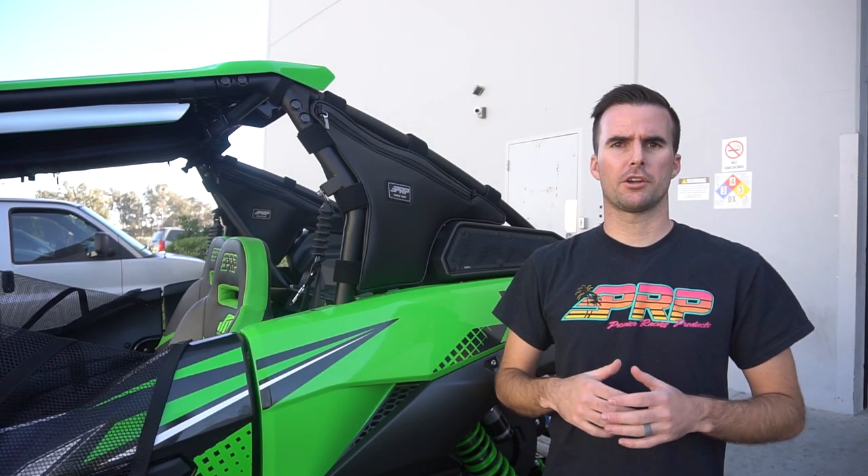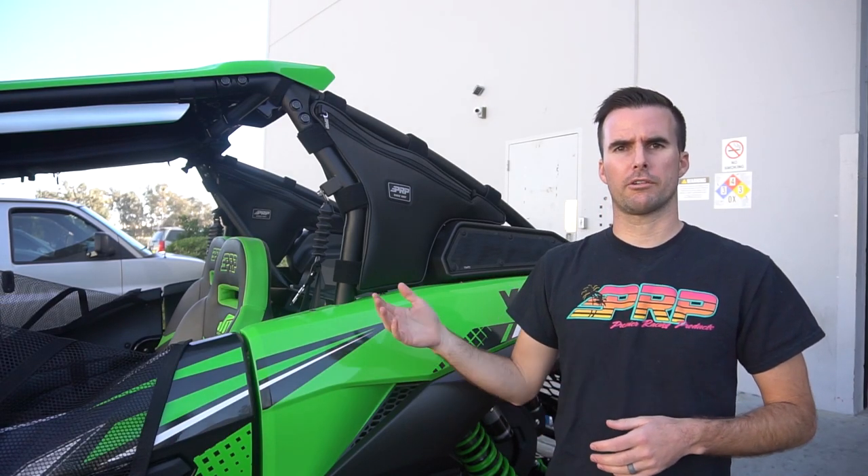Hey, this is Zach with PRP Seats, here today to show you our Kawasaki KRX truss bags.